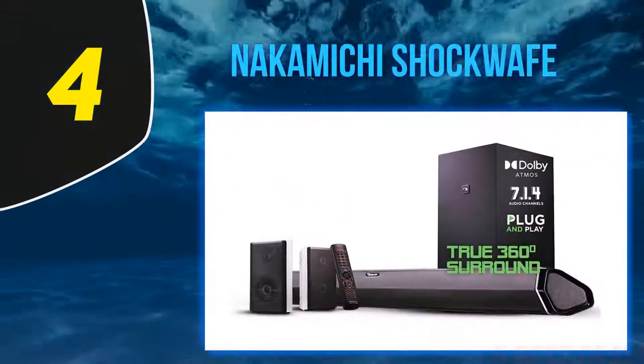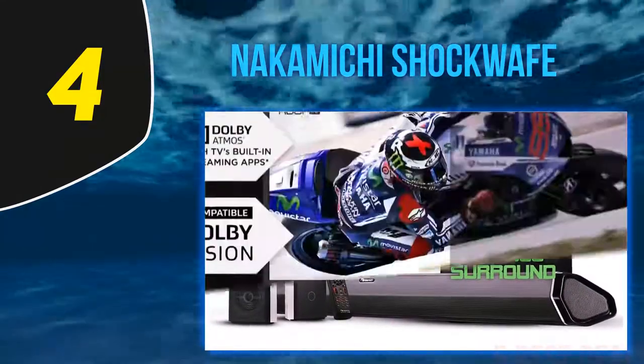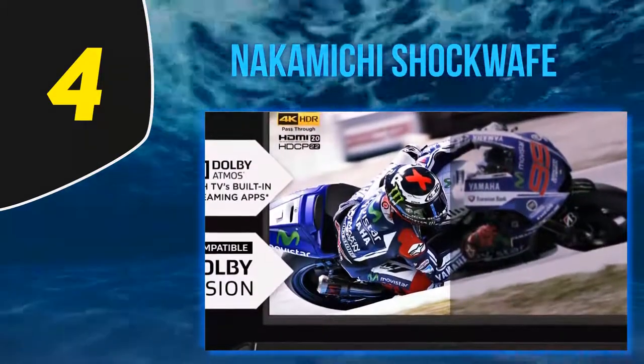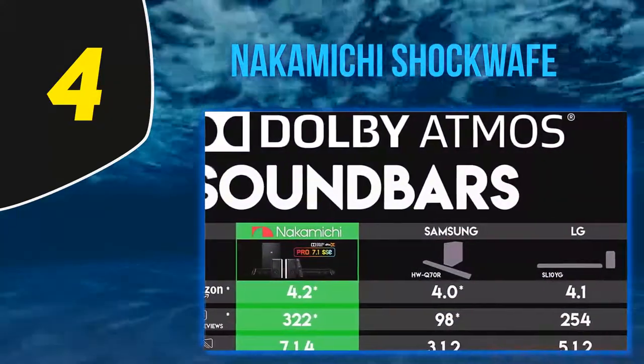At number four: Nakamichi Shockwave. Another excellent quality home theater system on the list is the Nakamichi Shockwave Pro 7.1 4-channel. This theater enhances your display sound and delivers superior audio quality. It has Bluetooth connectivity for pairing with your compatible smart device and wireless streaming.